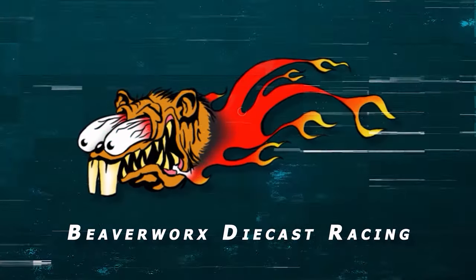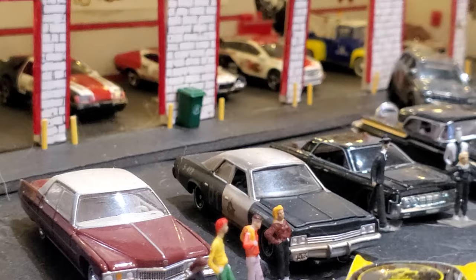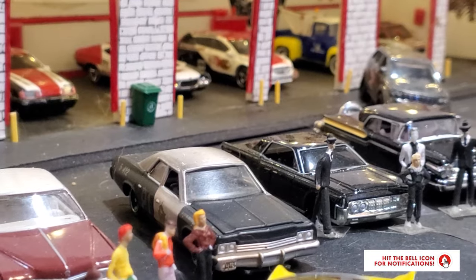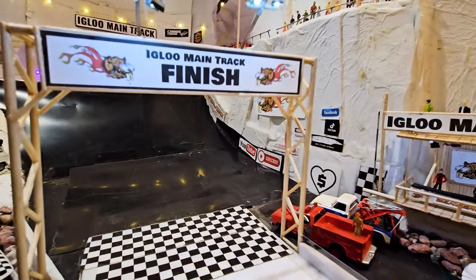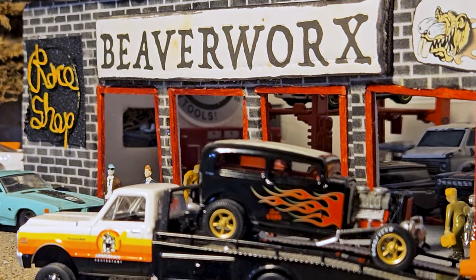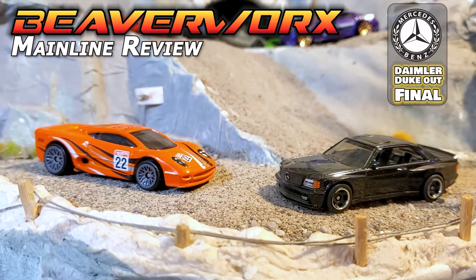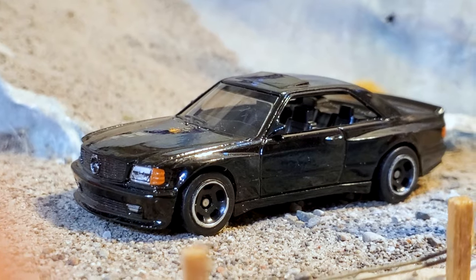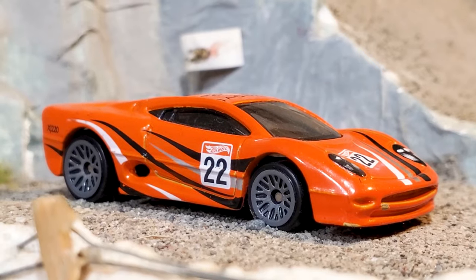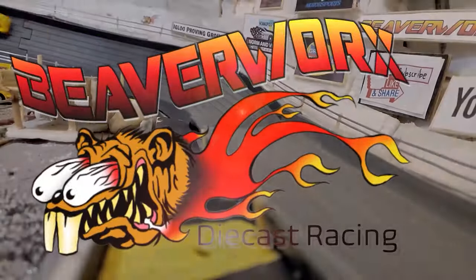Beaverworks Diecast Racing, your source for diecast racing action. Welcome back, Diecast Racing fans and beaver lovers out there. We are back at the bottom of the main track, getting ready to do the final from the Daimler mainline review. It's Beaverworks Diecast Racing and the Inglue Proving Grounds mainline review. We've got that Mercedes that did the Daimler Duke out, going up against the mainline review champ, the Jaguar XJ220. All coming up next on Beaverworks Diecast Racing.